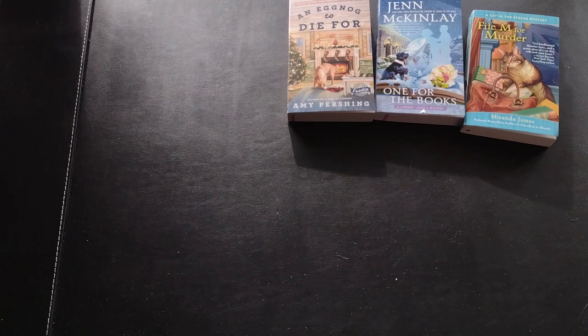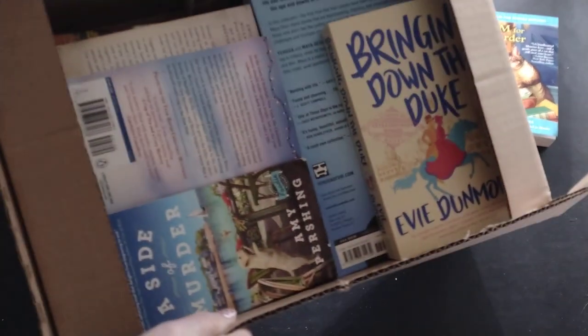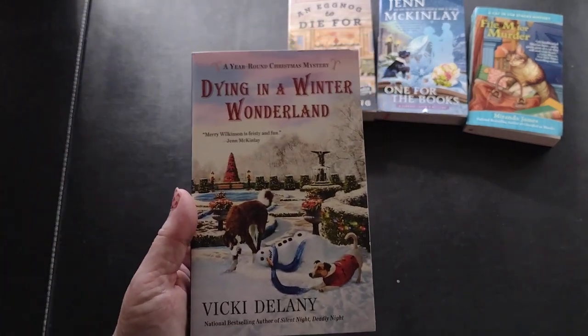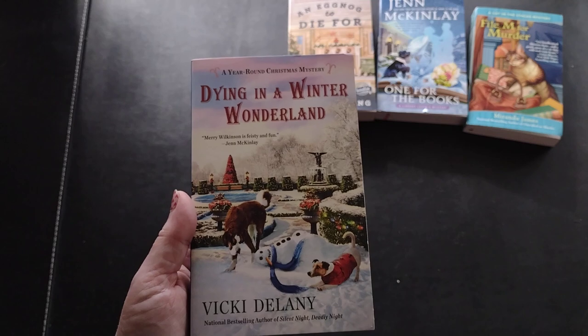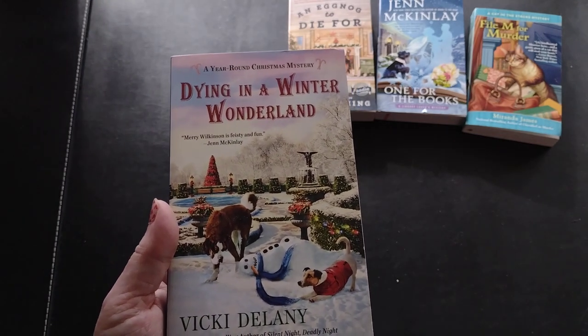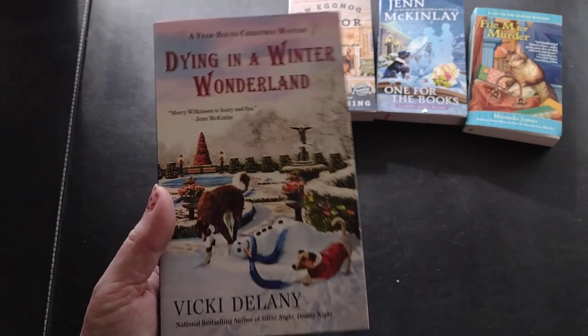Now let's get to the bigger box. You can see it's more full up, although I think they could have at least fit two of those other books in here. The next book is 'Dying in a Winter Wonderland' by Vicki Delany, from a Year-Round Christmas mystery series. In one of my previous Book Outlet hauls I got two others from this series. It's a 2020 cozy mystery.